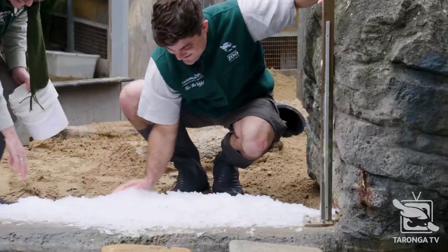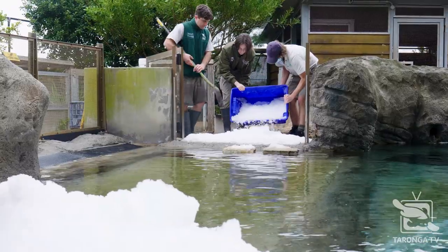So today it's quite cold and chilly, so what a perfect day to introduce some ice to our little penguins.